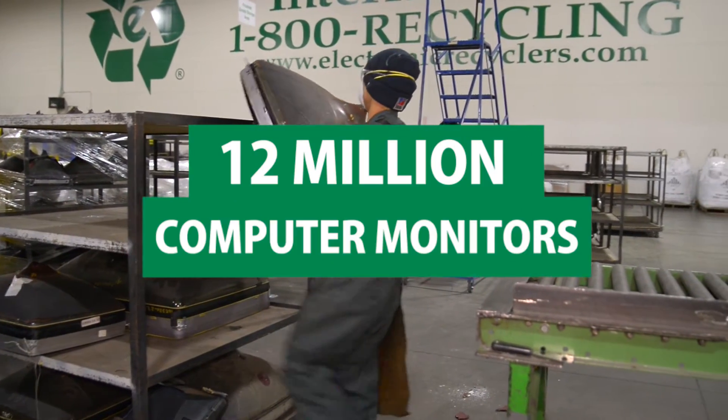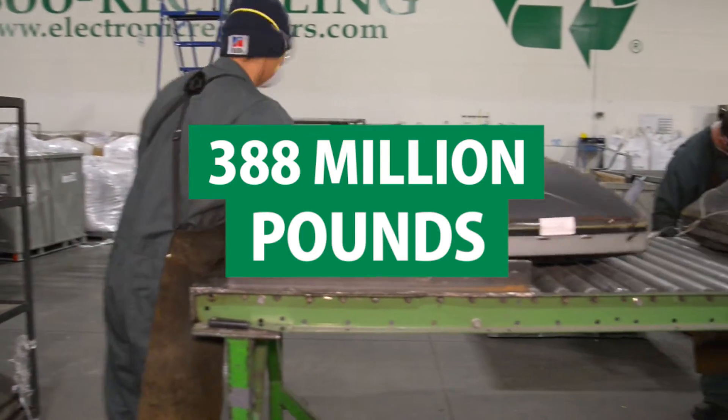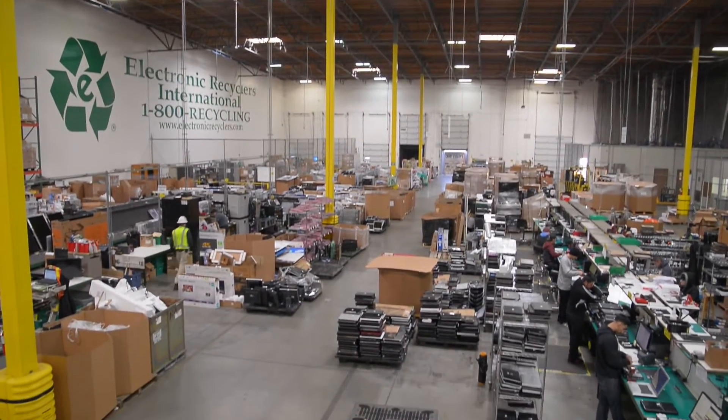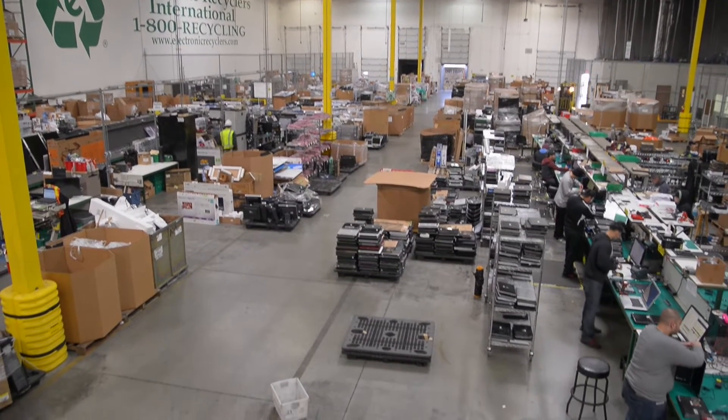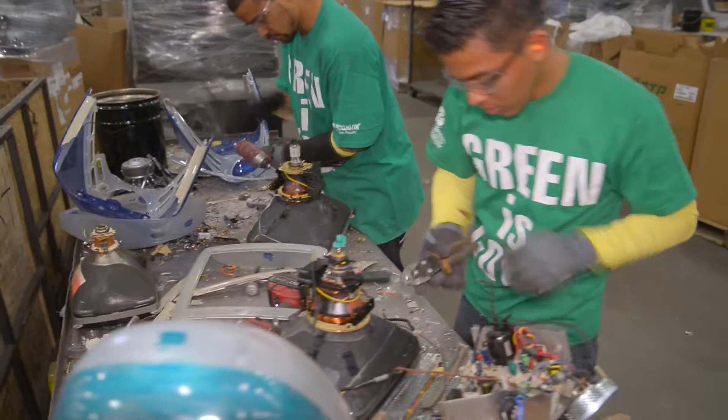Nearly 12 million computer monitors, totaling 388 million pounds, were collected for recycling in 2010. However, it is estimated that more than half of computer monitors are still improperly disposed of. While flat panel monitors are becoming increasingly mainstream, individuals